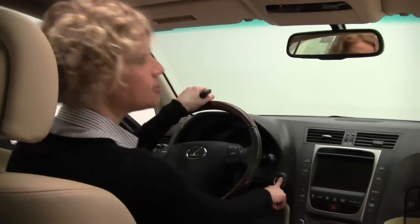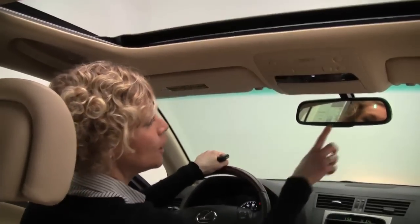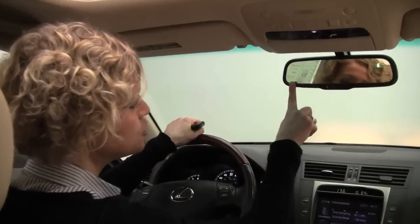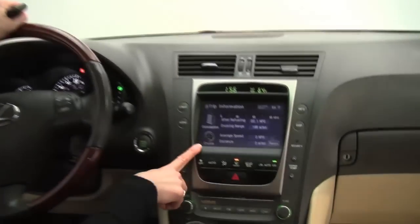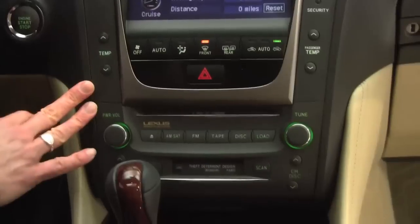Check it out — push button ignition. One owner, did I mention that? Power moon roof. Auto dimming rear view mirror with integrated garage door opener. Nice big color monitor. Factory installed sound system.